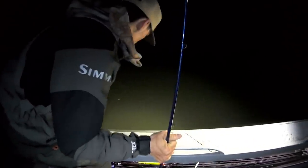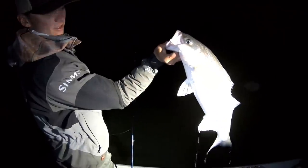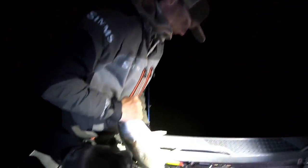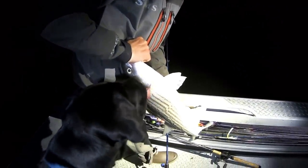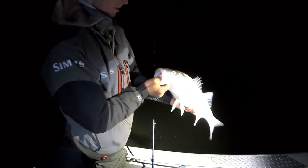Oh, nice fish! Looks like a big male or a hen. Hold that up nice and tall Ryan — chunky fish. Let's check it — see if it's a hen. Looks like a small hen. Small hen, George. Good — let the hens go and spawn.